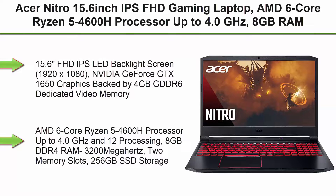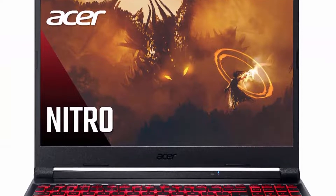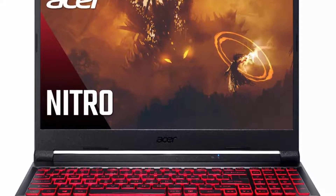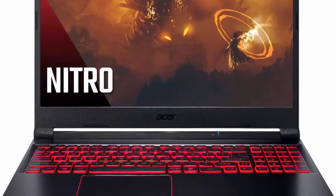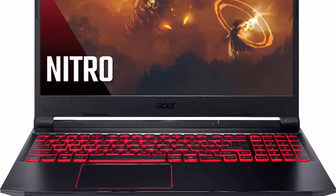Top 1: Acer Nitro, 15.6-inch IPS FHD Gaming Laptop, AMD 6-Core Ryzen 5-4600H Processor up to 4.0GHz, 8GB RAM, 256GB SSD, NVIDIA GeForce GTX 1650 Graphics 4GB GDDR6, Backlit Keyboard, Windows 10.